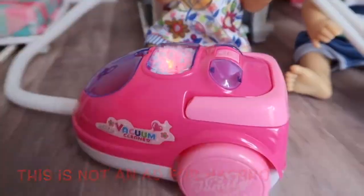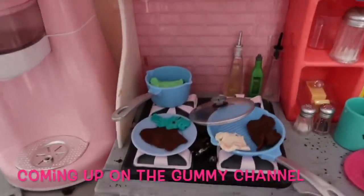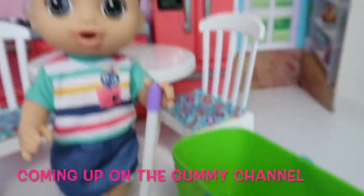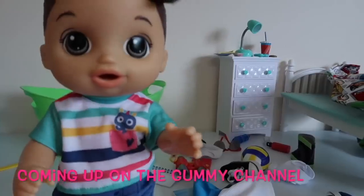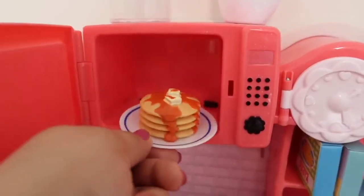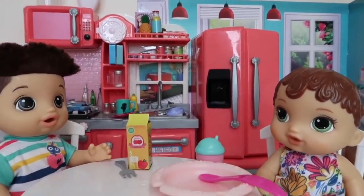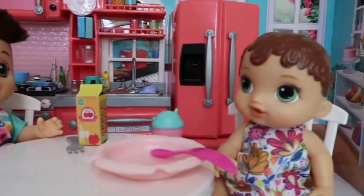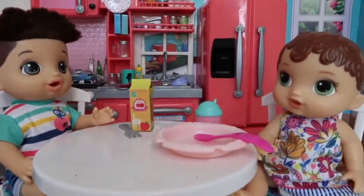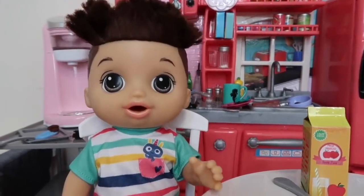Hi friends, welcome back to the Gummy Channel. This is Fab and today I am here with Drake and Abby. Today we are gonna do a house cleaning routine plus a morning routine. Before we get started with today's video, remember to give this video a like and make sure to subscribe to my channel — push that subscribe button.